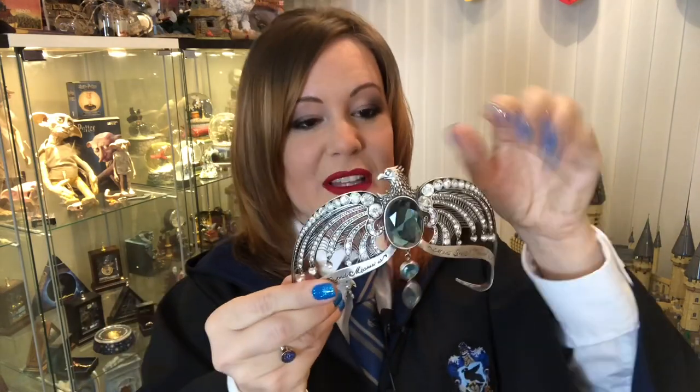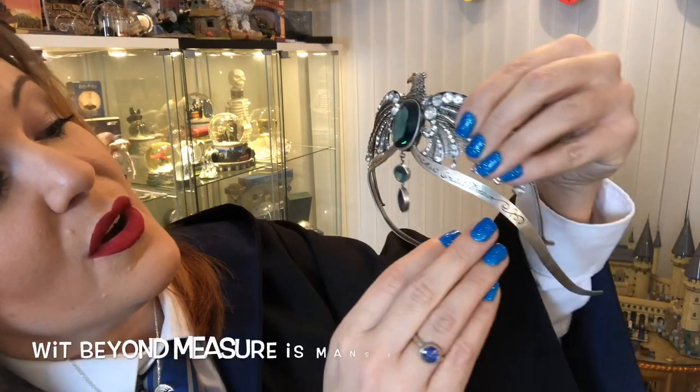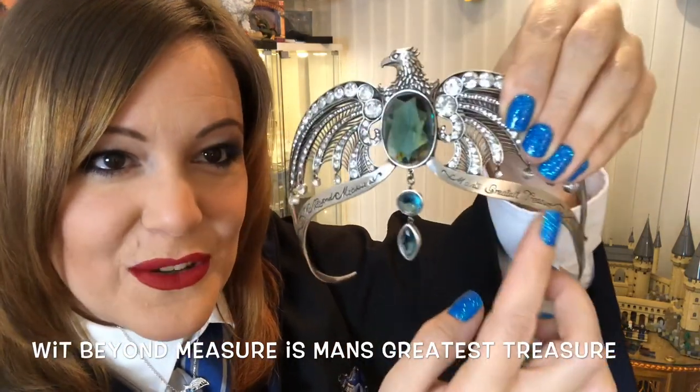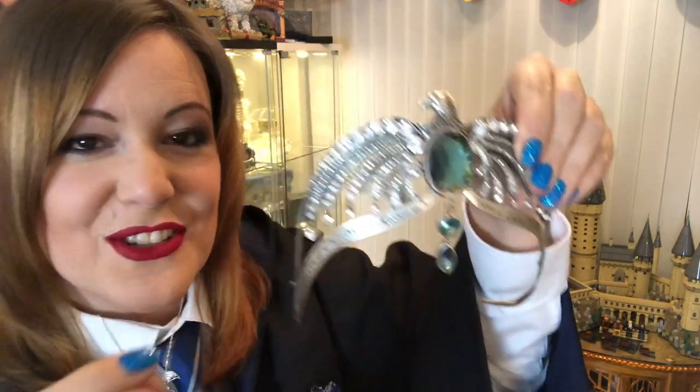It's beautifully detailed — there's no detail that hasn't been captured. On it you have 'wit beyond measure is man's greatest treasure' written there, beautifully detailed. All these crystals are loose and dangly so you can jingle jangle your way around. I'm obviously wearing my Ravenclaw robes because I'm a proud Ravenclaw, and my beautiful Ravenclaw dyed carrot stone necklace with Swarovski crystals. I just feel like a princess.